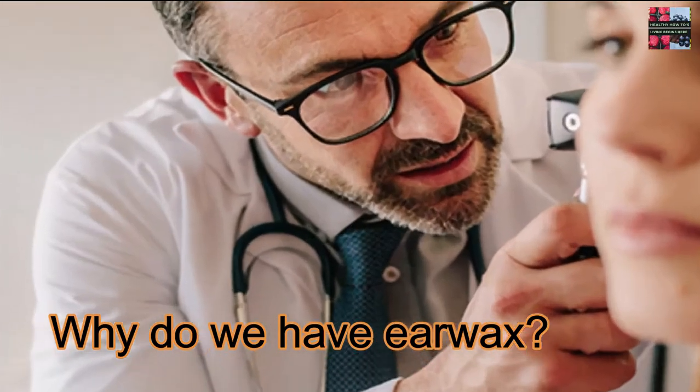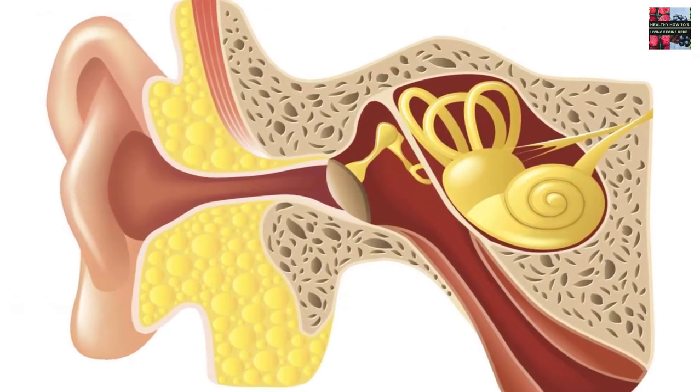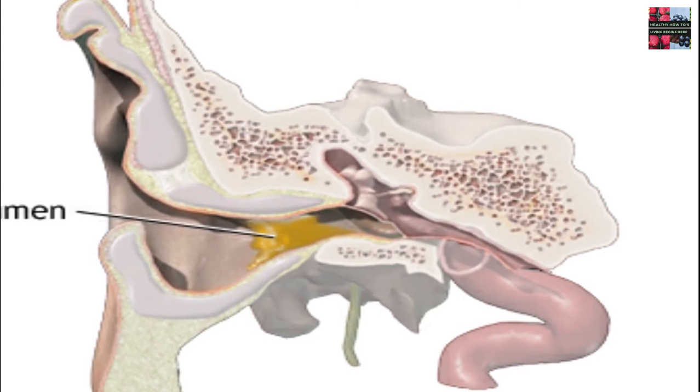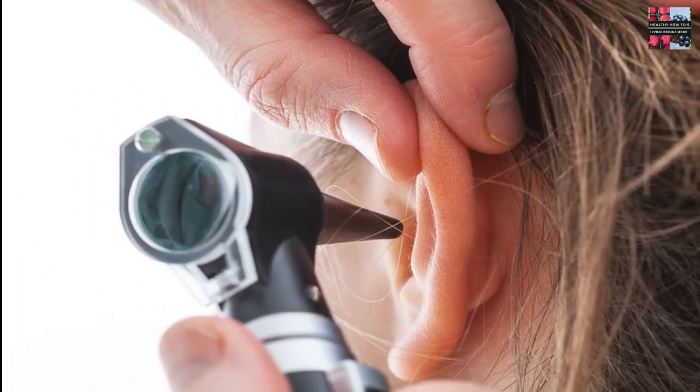Why do we have earwax? The reason we feel tempted to clean our ears is because of that substance called cerumen, commonly called earwax. Earwax, or cerumen, is a self-cleaning agent your body produces. It collects dirt, bacteria, and other debris. It's normal for your body to produce it, and it actually helps protect and lubricate your ears.